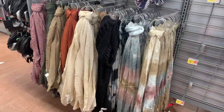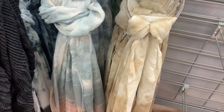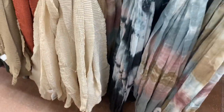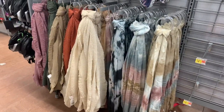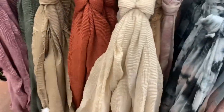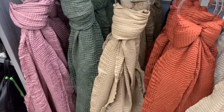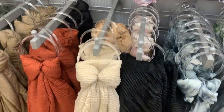They have some really cute scarves this year — so adorable. These two on the end are tie dye but they have a little sparkle to them, so pretty. This one is too. They have that blue one and pink. Then they have solid colors: cream, rust, black, tan, green, and lavender.